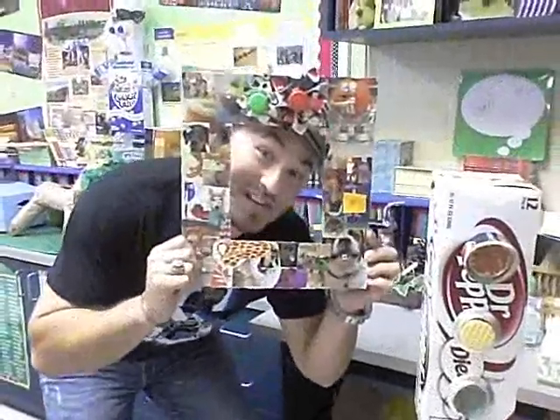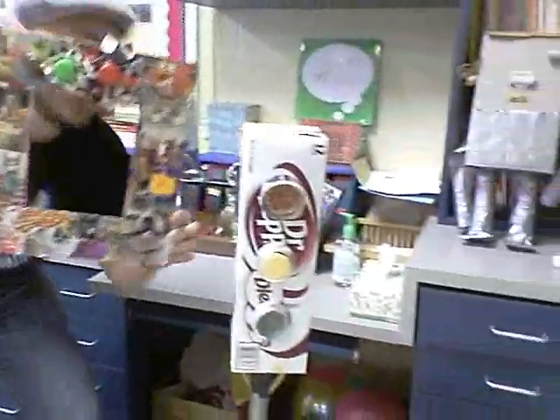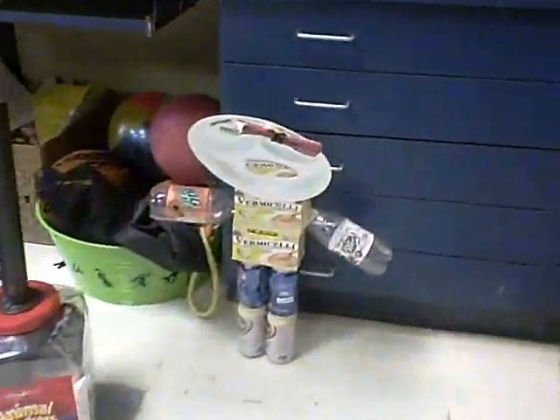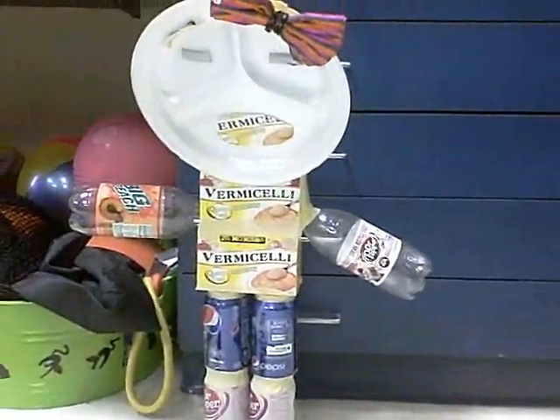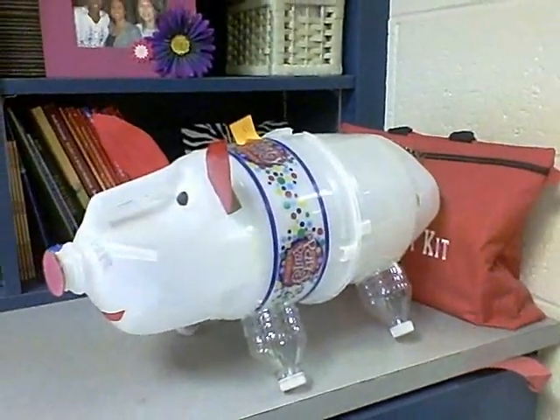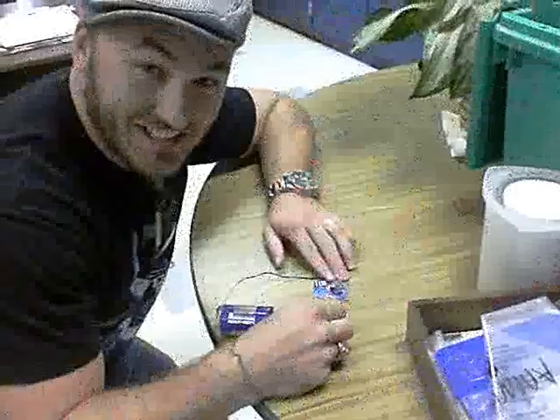21st century skill: creativity. Collaboration, creativity, recycling. Trash to treasure — hands-on science.